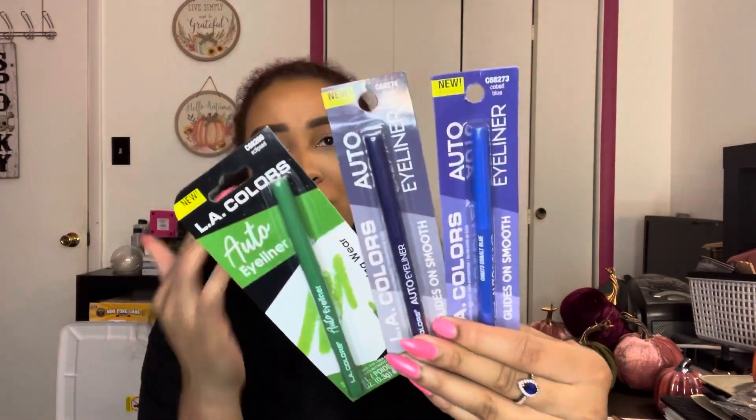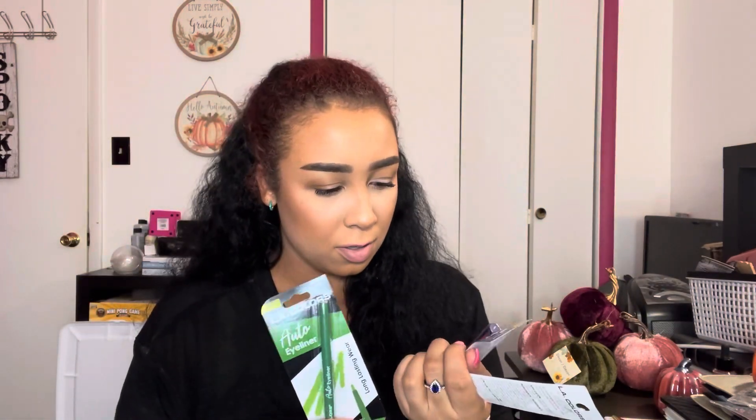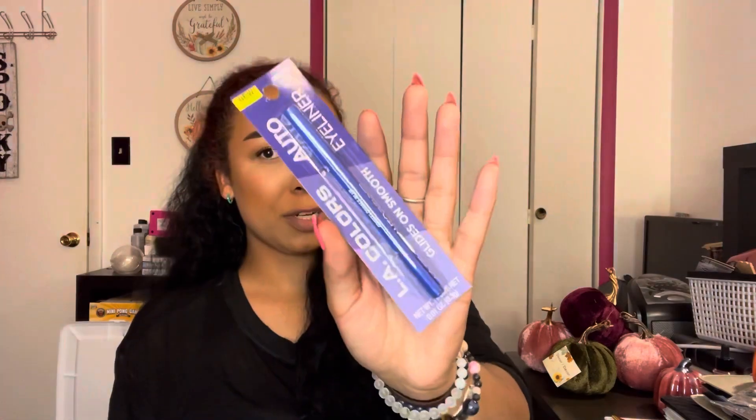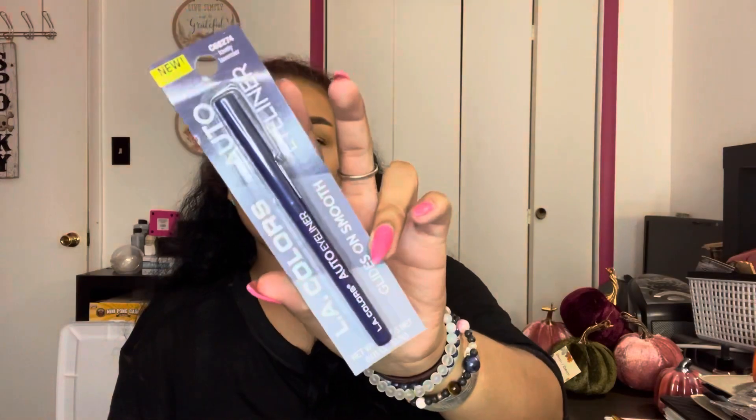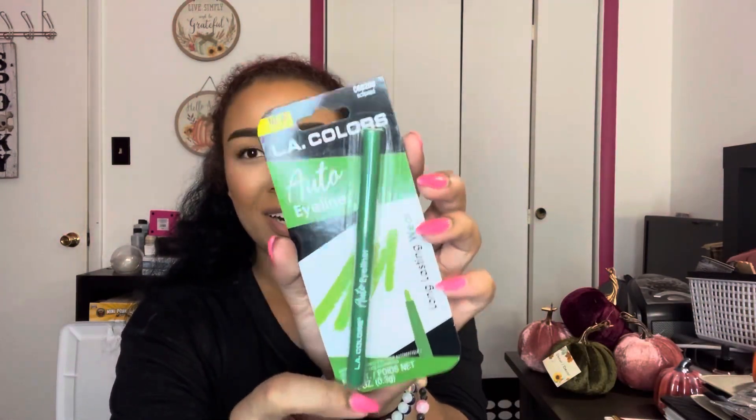The last things of makeup were kind of on that same stand as all of the nail polishes — still LA Colors. I just got some colored eyeliners. I like doing colored liners sometimes because I feel like it really does make my brown eyes pop a little bit more, not just as Halloween costume stuff. They are the auto eyeliner — I got one in cobalt blue, one in lovely lavender, and one in the color eclipsed, which is green. I'm not sure if they're waterproof or smudge proof — I usually do look for that in my eyeliners — but they do say they glide on smooth.